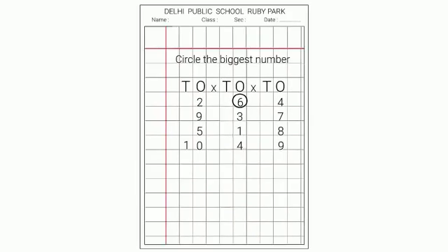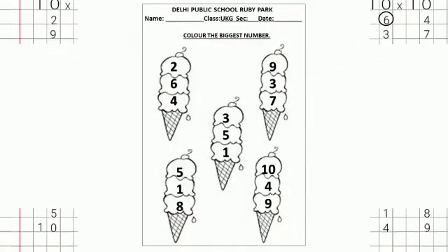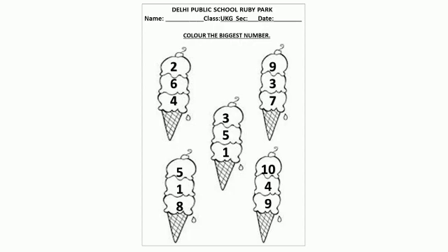Children, there is another interesting fun sheet for you. Here you can see so many ice creams. Each cone has 3 ice cream scoops. Let's read the first one. 2, 6, 4. Children, which is the biggest number? Yes, 6 is the biggest number. So you will colour the scoop which has the biggest number.